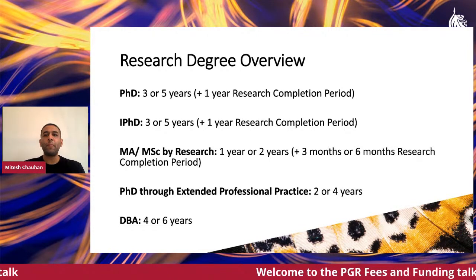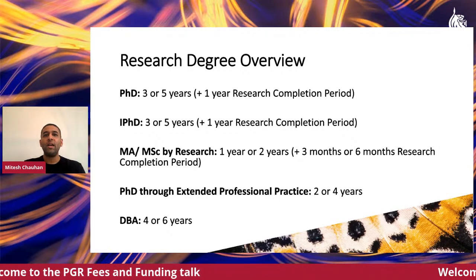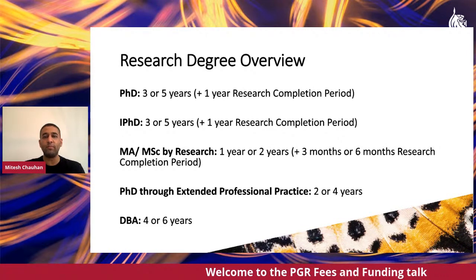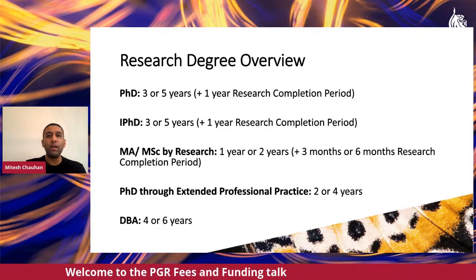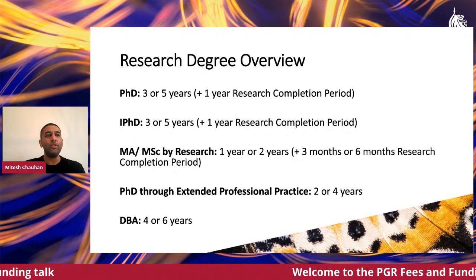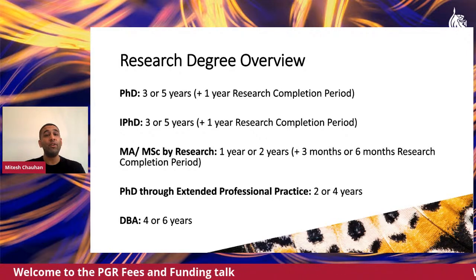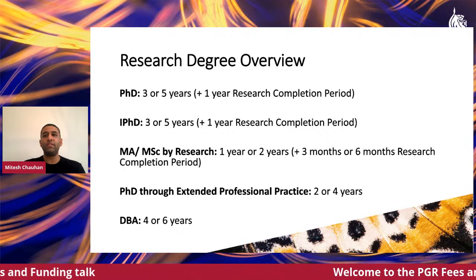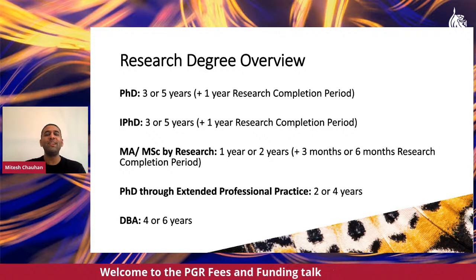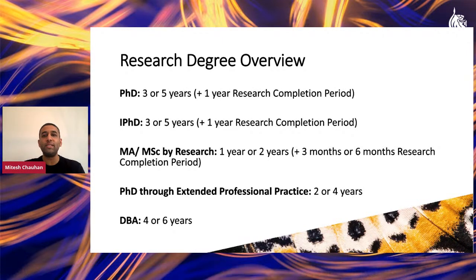What you see on screen shows not just the names of the research degrees we offer, but also the various timelines associated with your PhD, so that you can start planning now how your programme will be funded, whether you're funding it yourself, through a scholarship, or through a third party.